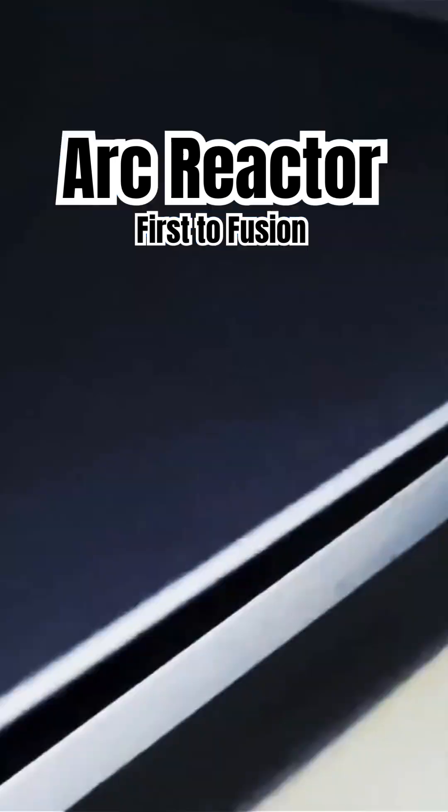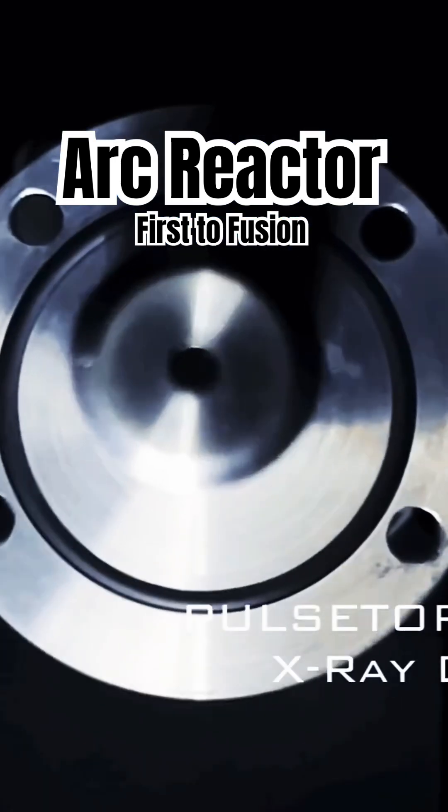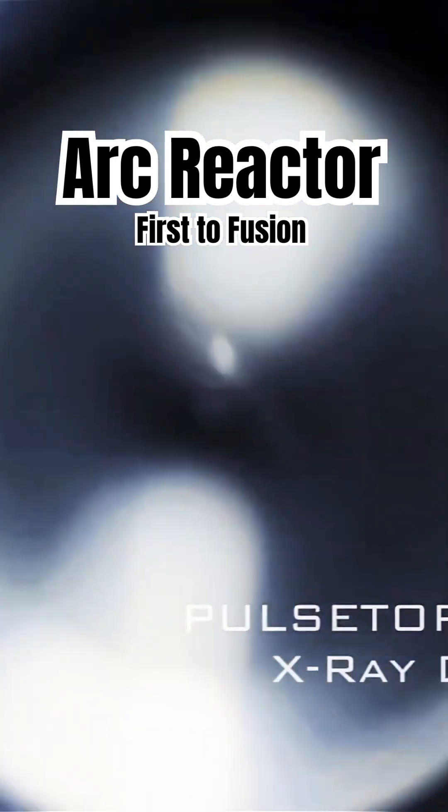The arc reactor is no longer a fictional nuclear device from the Marvel Universe made by Tony Stark to power his armored flight suit. But now...